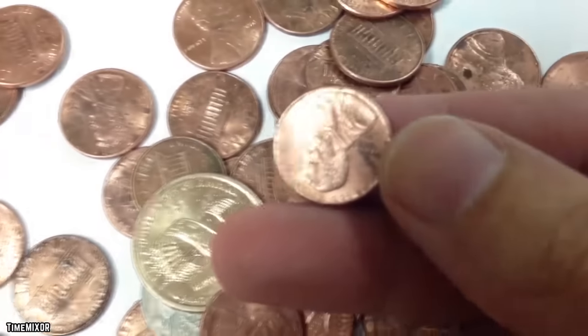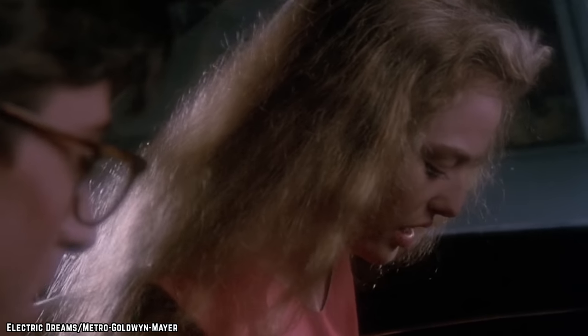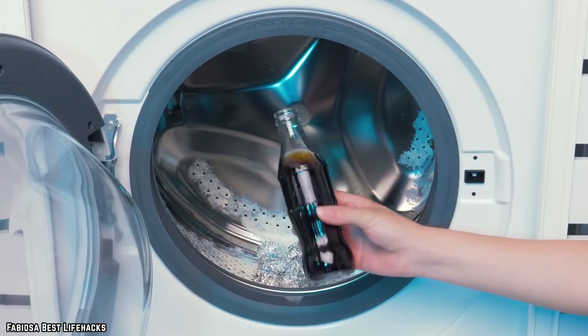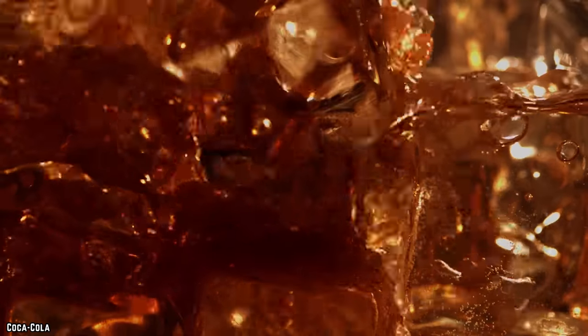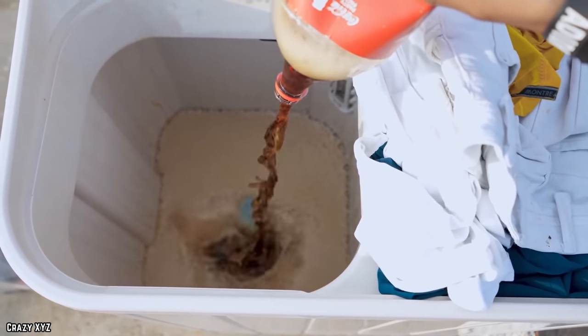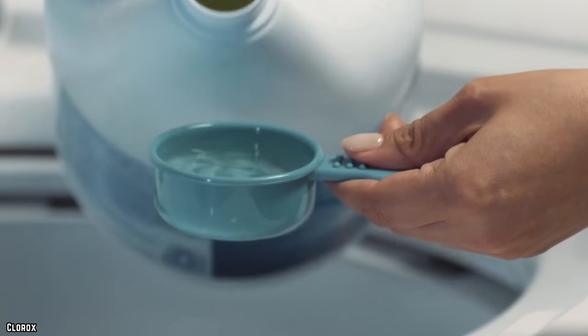Coke is not only responsible for quenching our thirst but it also brings our past presidents back to their former glory. We've put Coca-Cola on just about everything else around the house — why should clothing be any different? It might seem counterintuitive to put a sticky solution on your clothes, but when it comes to removing common stains, Coke has actually been shown to remove things such as blood, dirt, oil, and other pervasive mixtures.